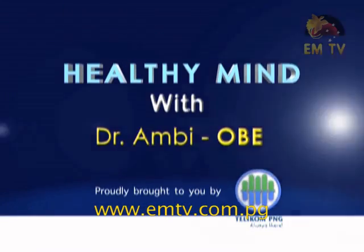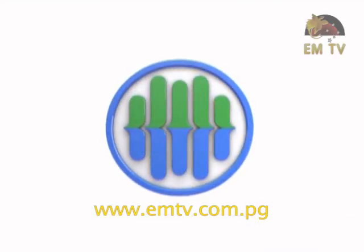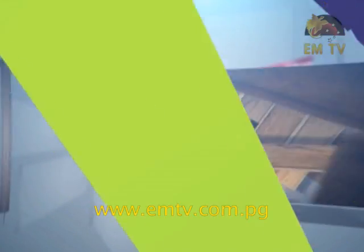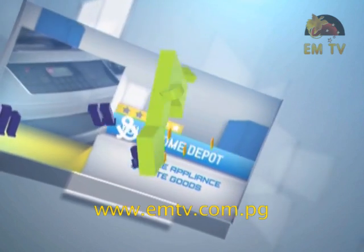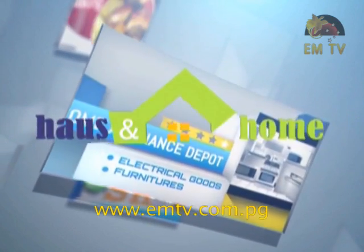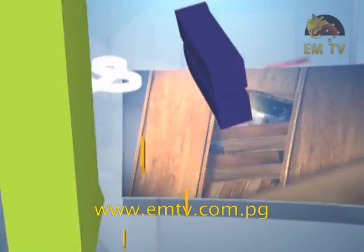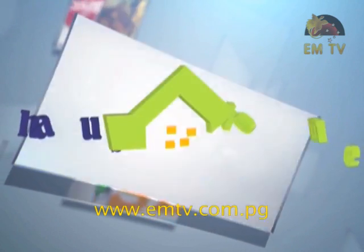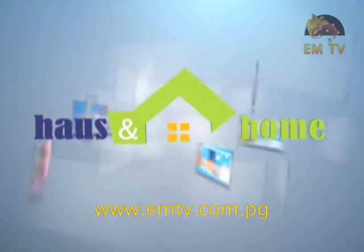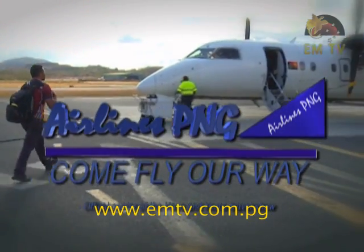Healthy Minds with Dr. Amby was proudly brought to you by Telecom PNG Ltd. We'll be right back.